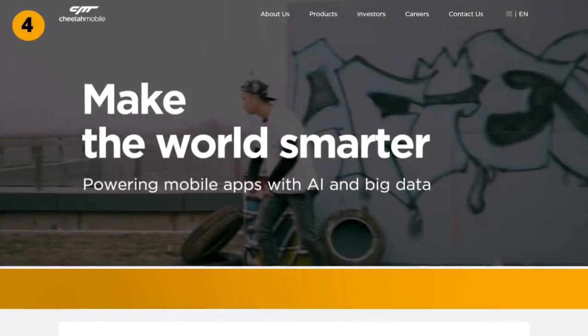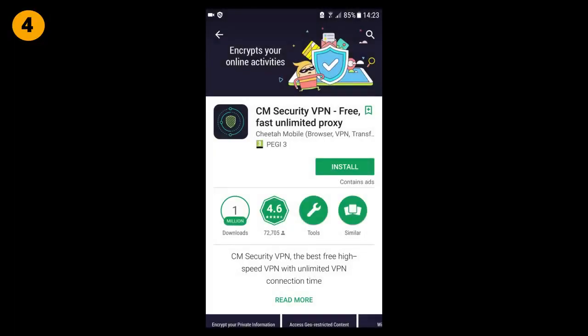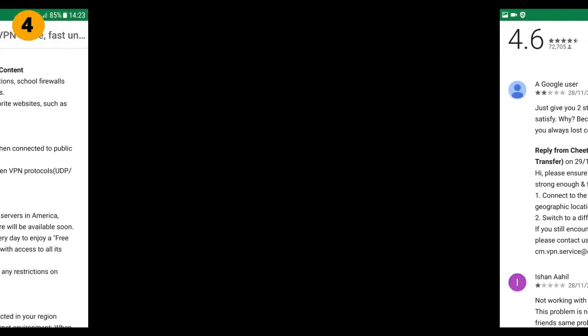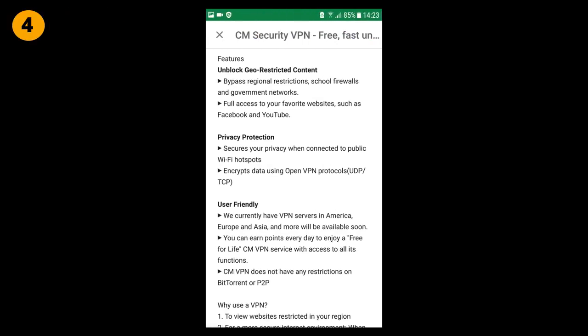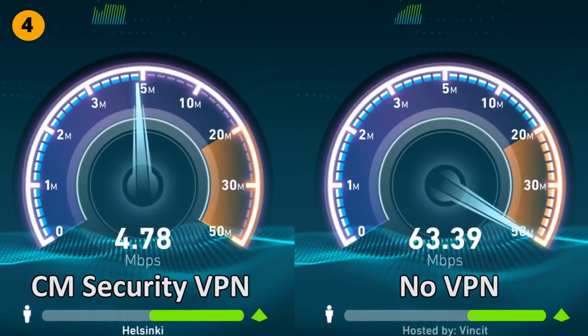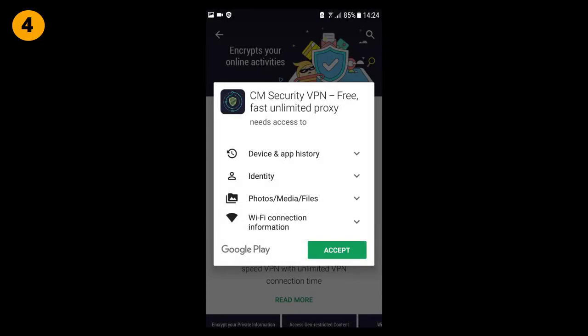CM Security VPN is a free VPN app created by a Chinese company called Cheetah Mobile. The app has been installed between 1 and 5 million times with a rating of 4.6 stars from over 72,000 reviews. CM Security VPN has no time or bandwidth restrictions and has free servers in 8 different locations. When I ran the connection speed test, the download speed was ok but the upload speed was fairly poor. When it comes to privacy, the app does request a bunch of access such as device and app history, identity, photo, media, file access, and Wi-Fi connection information.